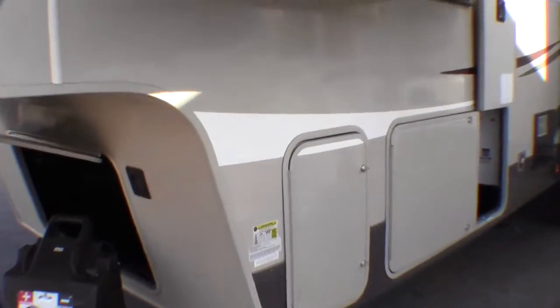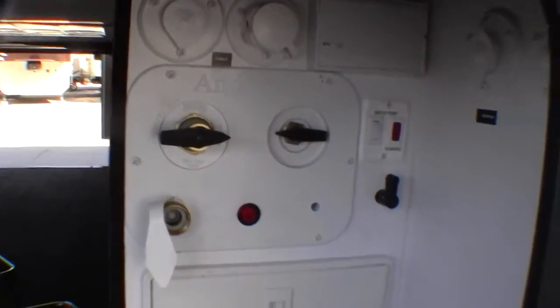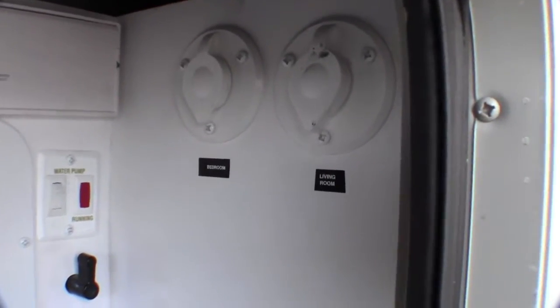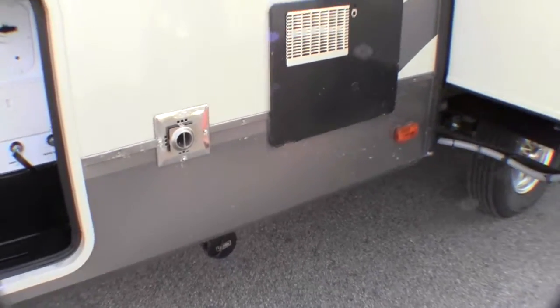Two 30-pound propane tanks. Three slides. Nice beige exterior. Outside shower — all your poles are inside. You can hook up your satellite so you can run it to the bedroom and the living room — a real nice feature to have. 50-amp service. Master disconnect switch — that saves your battery.